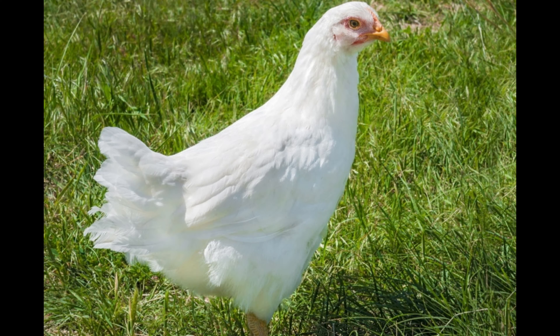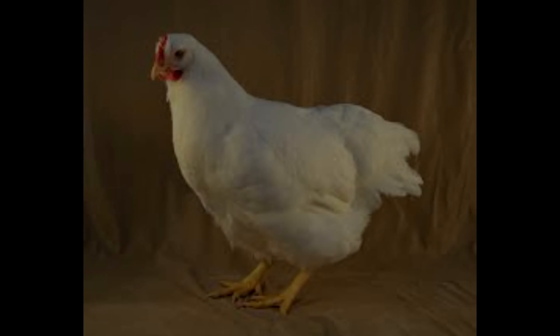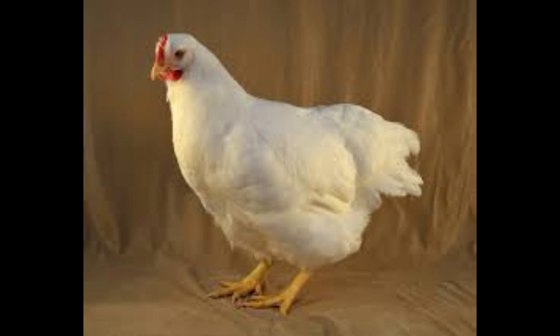White Rock Chickens lay a large light brown egg with a creamy texture. The eggs are often used in baking because of their creamy texture and high quality. The chickens have a good feed conversion ratio, meaning that they convert feed into eggs efficiently.